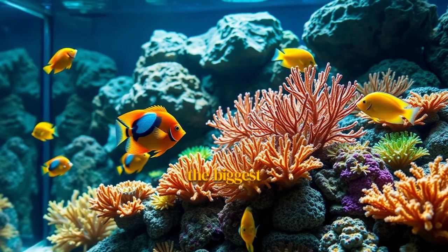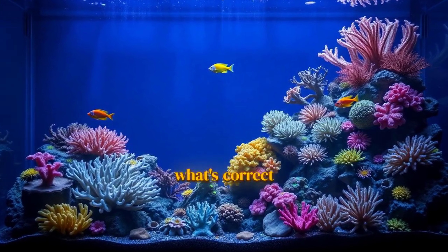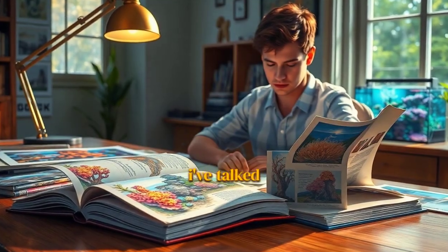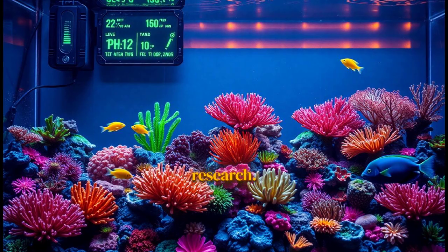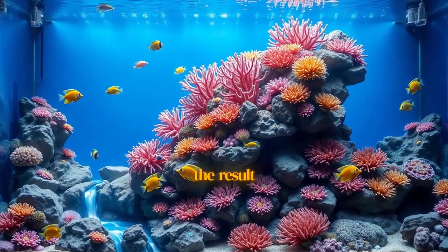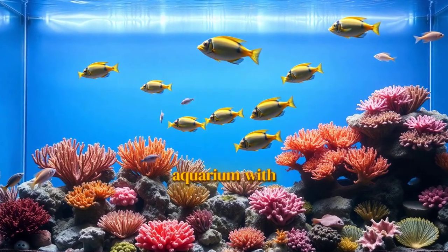The biggest challenge with a biotope is sourcing your livestock. It takes incredible patience and a ton of dedication. It's not about what's available — it's about what's correct for that environment. What's the number one piece of advice for someone wanting to start one? Every expert I've talked to says the same thing: research, research, research. You have to understand the specific water chemistry, the lighting, and the social structures of the animals from that single location. When you nail it, the result is a kind of harmony and natural behavior that you just don't see in a mixed-up tank. It's a truly rewarding way to build an aquarium with a purpose.